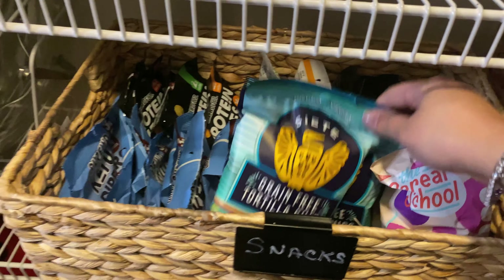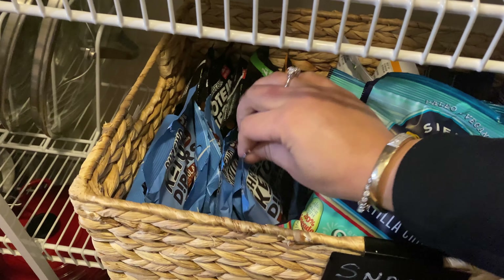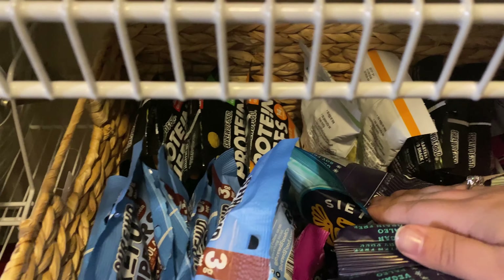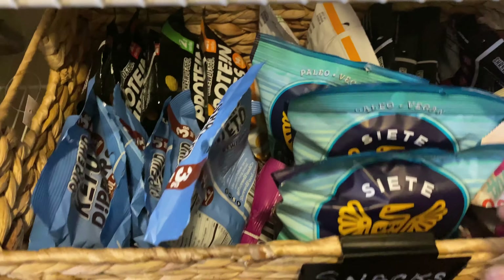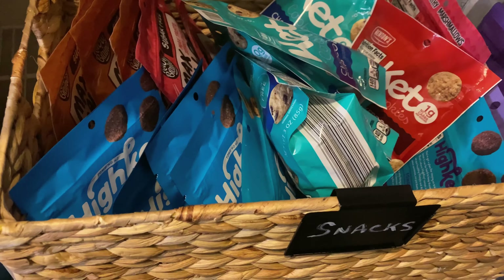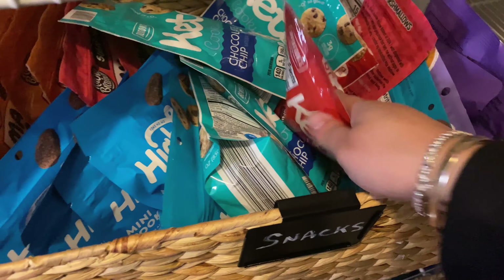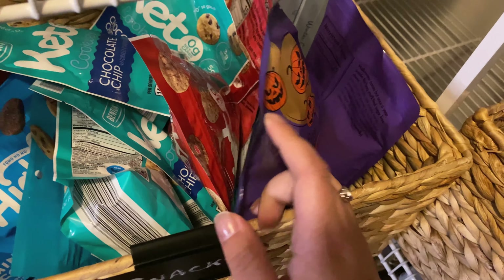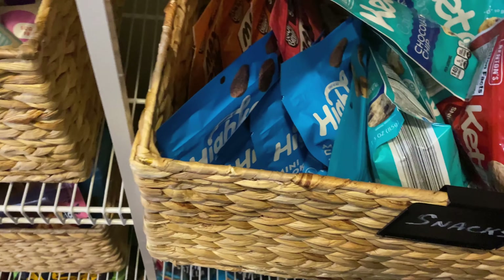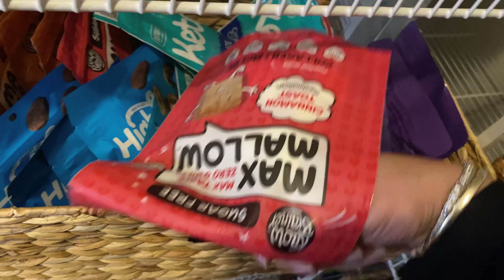Then we have snack bins — the kids take a lot of this stuff in their lunch. We have smaller bags of Siete chips, some cereal bags, and the kids really love these Chocolate Dippers by Shrewd Foods — they make them in dark chocolate and milk chocolate — and protein puffs by Shrewd Foods. Those are quick grabs for snacks or when we're going out. Here we have high-key cookies, the new keto cookies from Aldi, our ChocZero — usually we have a whole basket full — and the marshmallows we use for our Rice Krispie treats.